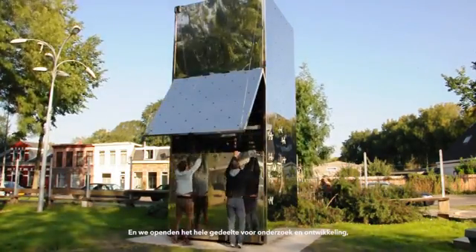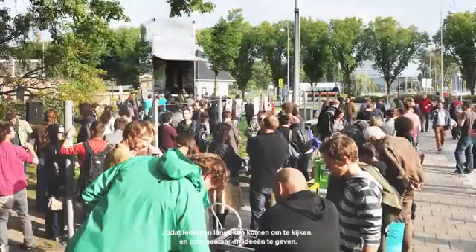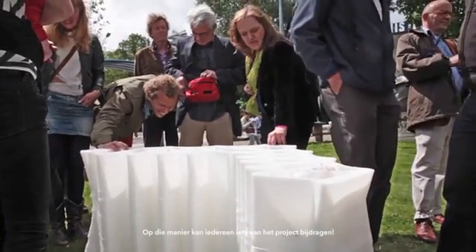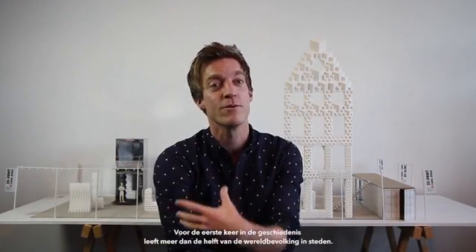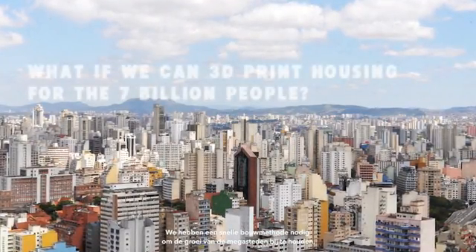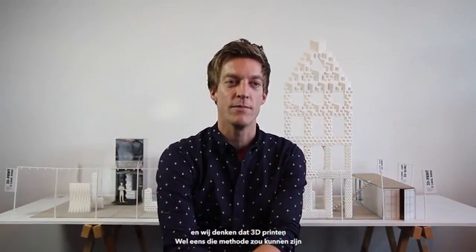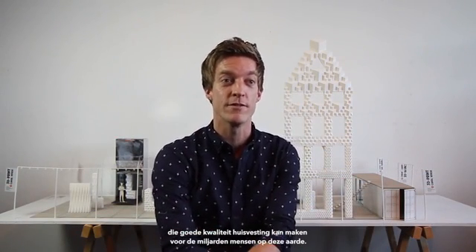We opened up the whole research and development of the printer, inviting everyone to come, make comments, put ideas, and in that way donate to the project. For the first time in history, over half of the world's population is living in cities. We need a rapid building technique to keep up the pace of growth of mega cities, and we think 3D printing can be the technique to provide good housing for the billions of people on this planet.